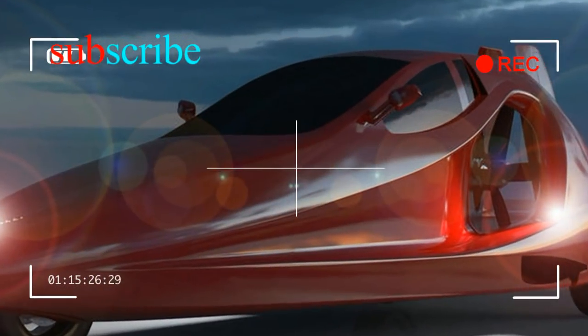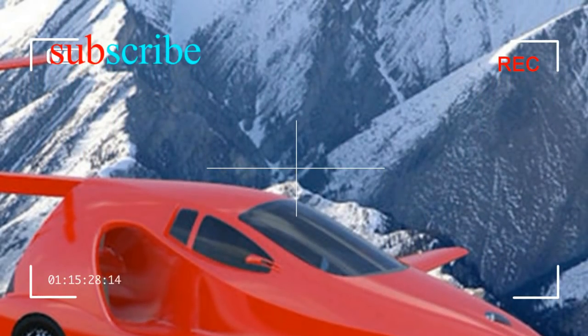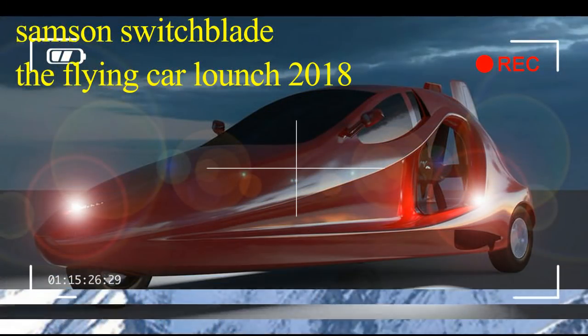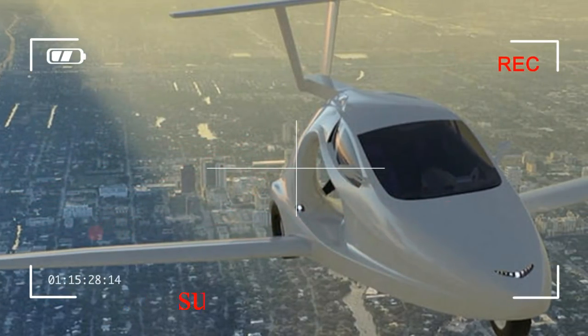With a cruising altitude of 13,000 feet and a 200 miles per hour top speed in the air, the two-seater features extendable wings and a retractable tail that can be deployed either manually or electronically, with options to specify and extend for flight.